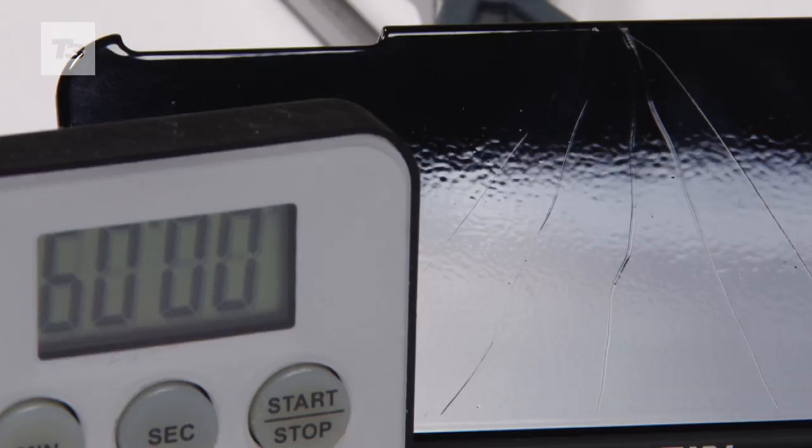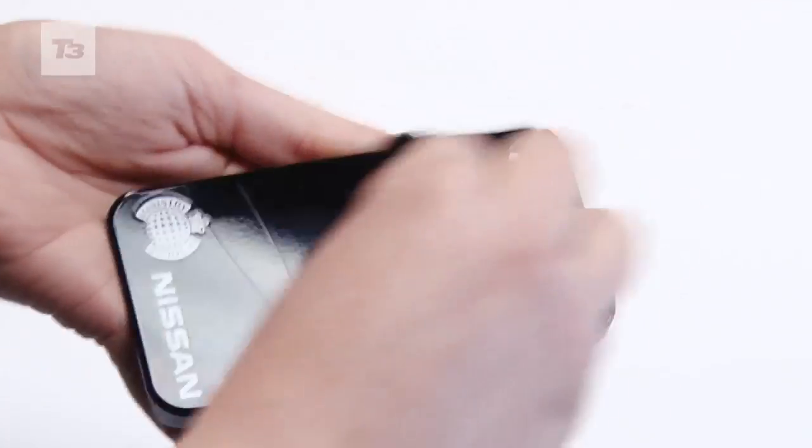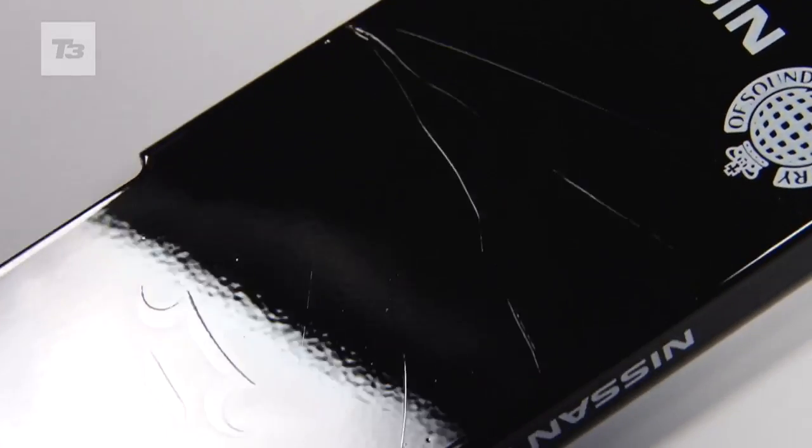An hour later and the scratches are still there. Nissan did say it could take a week to heal some scratches, so we'll update you in seven days.